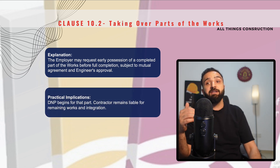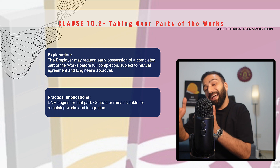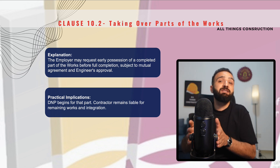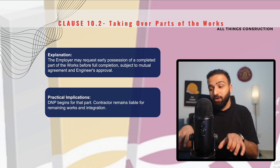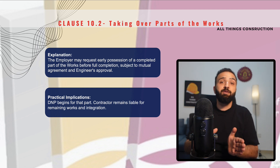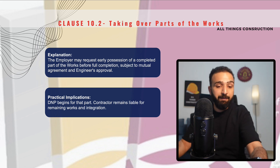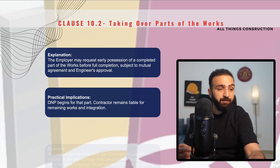As we discussed earlier, the defects notification period starts after taking over. So the DNP for that particular section of the project will start after the employer has taken over that part of the work. We as contractors are still liable and responsible for the remaining works that have not been taken over by the employer. Let's take an example to understand this more clearly.